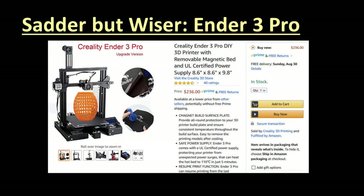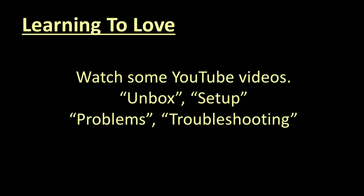Now it's time for Learning to Love. Before you shell out your hard-earned cash, spend a couple of hours on YouTube viewing videos on how to unbox and set up the printer you are considering — you will save time and maybe some frustration. Enter the model name and words like 'Unbox' or 'Set Up.' Other words like 'Problems' and 'Troubleshooting' can be illuminating as well.